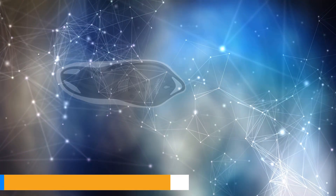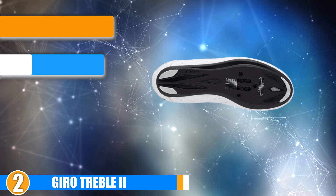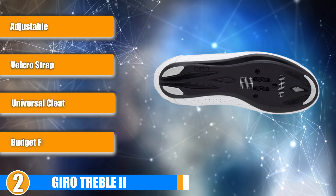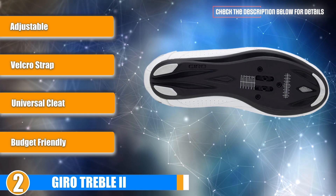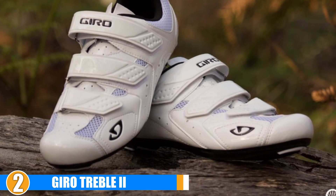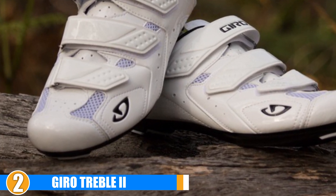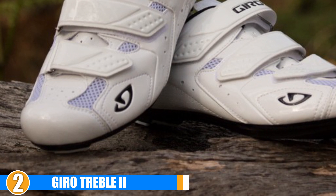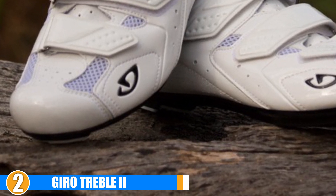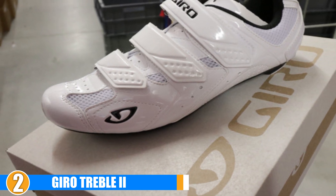Moving on to number 2, we have the Gyro Treble 2. Whether you are a newer or long-time enthusiast, Gyro is a name that stands out as a solid brand for gear and attire. Not only does their name remind riders of the yearly race in Italy, they have high-quality gear to back up their prestigious title. The Treble 2 is versatile enough to be compatible with Look and SPD cleats and will have you pushing mile after mile indoors and out. Made to be compatible with 2 and 3 bolt cleat patterns, the Treble 2 will suit any pedal, so you won't need to miss a workout even when traveling.